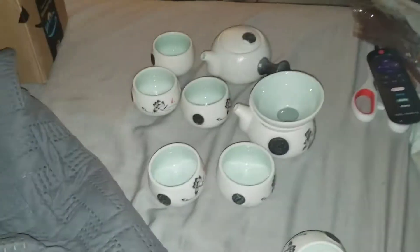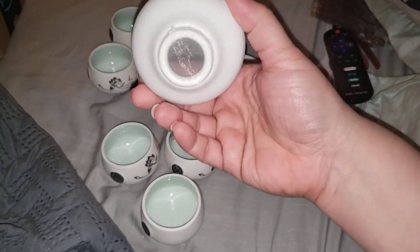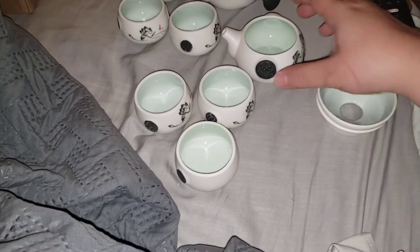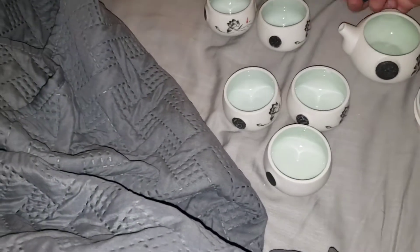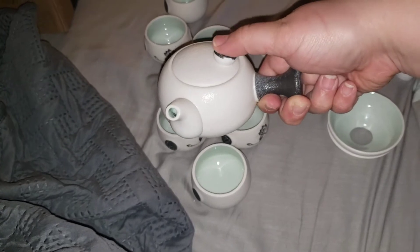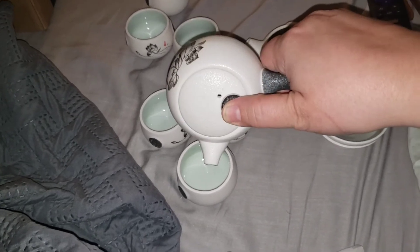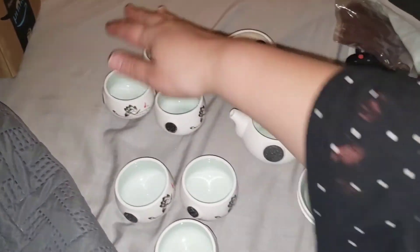I'm filming this on my bed watching Supermarket Sweep. It actually was that tea set — I got the filter, the filter holder. Sorry, he's playing a game in the background. Got the fairness cup — so pretty on the inside. And I love this teapot. It's not as long as the other ones I have; it's shorter, but it fits in the hand quite nicely.